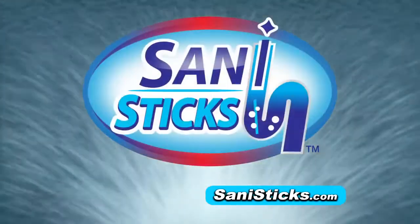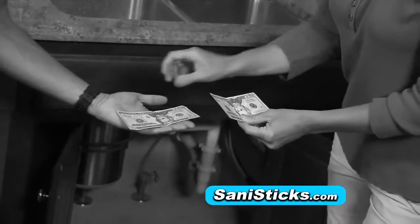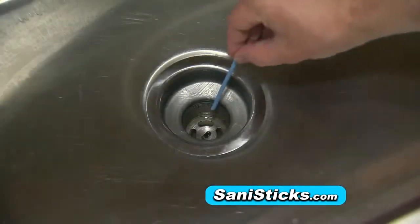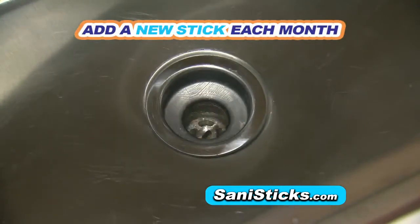Get SaniStix. Stop waiting in backed-up shower water, plunging and pushing clogged sinks, or paying for professional plumbing repairs. Order SaniStix right now to keep drains flowing strong and smelling fresh all year long.